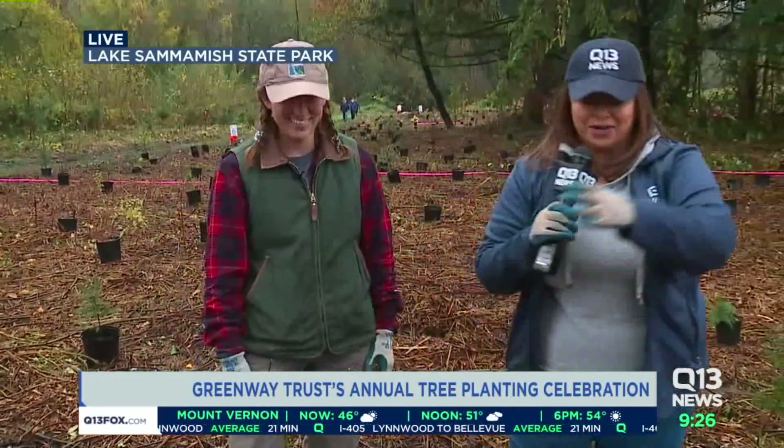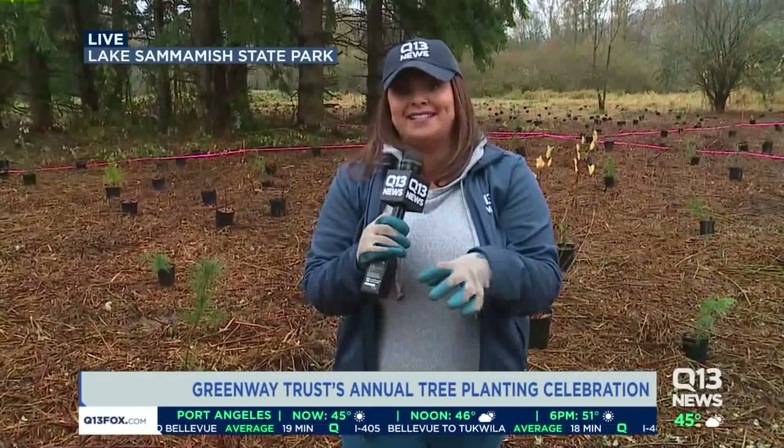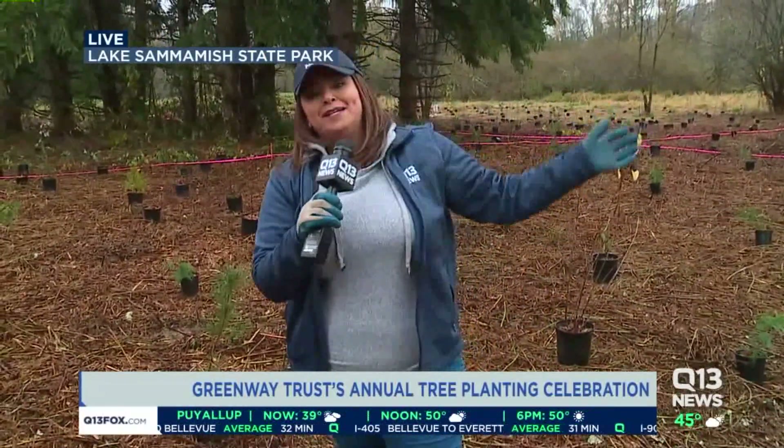Thank you so much, Caroline — you've got a lot of work to do. 1,500 trees are going to be planted today. When you break that down into 200 volunteers, together we can make it happen. Teamwork makes the dream work, and it will make this place even more beautiful than it already is. We're going to stay here throughout the morning and give you updates on progress, why these folks are doing it, and how you can help out too. Big kudos to Grace for keeping the rain away — back over to you.